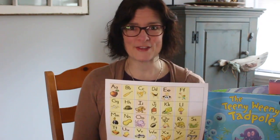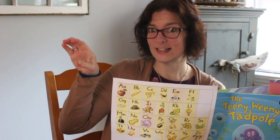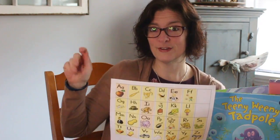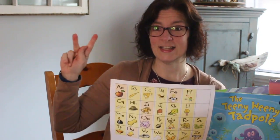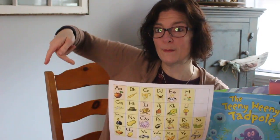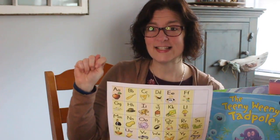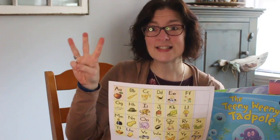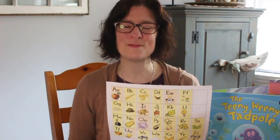So talk to your mom and dad about that. Okay, so remember: A, B, C, D, E, F, G, H, I, J, K, L, M, N, O, P, Q, R, S, T, U, V, W, X, Y, and Z. Nice job! We did it together. Good job, guys.